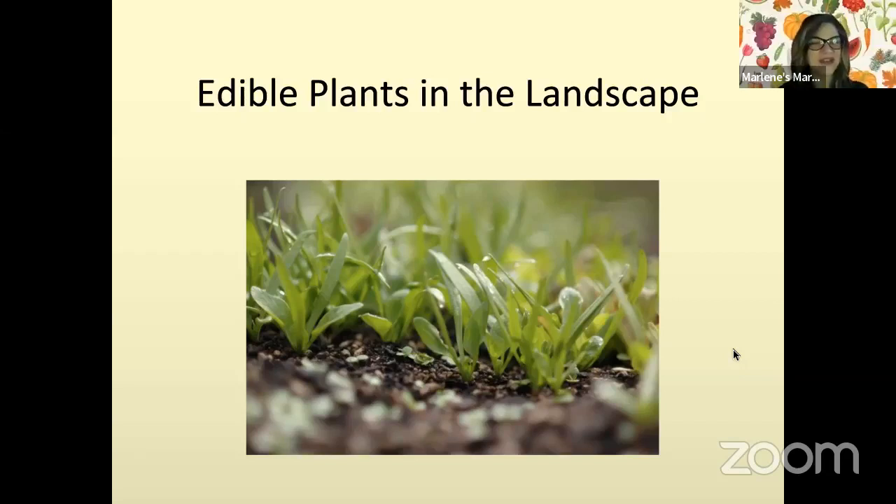So you have a wonderful topic that you're going to be sharing with us — edible plants in landscape — and you're welcome to take the live stream floor.